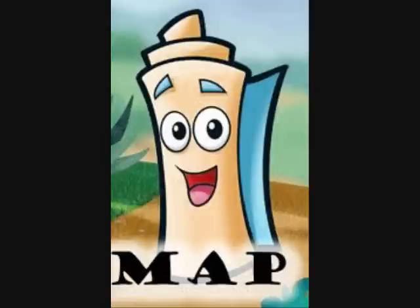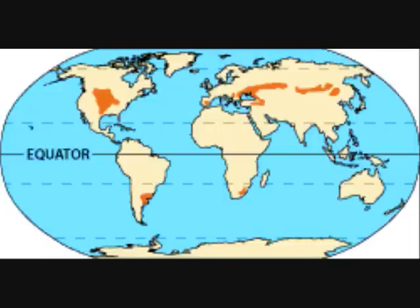Well, the temperate grasslands are located on every continent except Antarctica. They are called the prairies in North America, the steppes in Russia, the pampas in South America, and the veldt in South Africa. Gracias, Mapa! The veldt? That sounds scary — I bet they have ferocious animals.